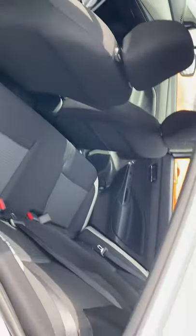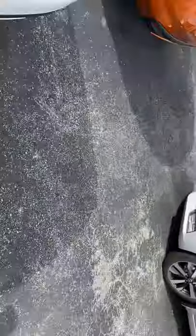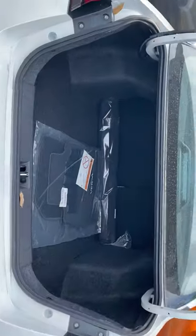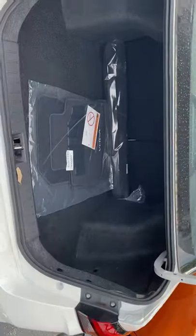Good leg room even for a small vehicle, and lots of room for three passengers in the back. Also a nice big trunk — very spacious. The rear seats will also fold down flat to give you access to the second row.